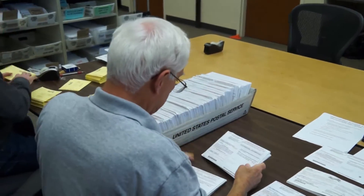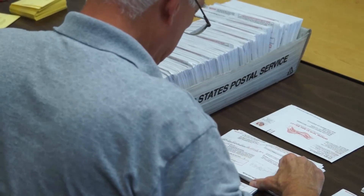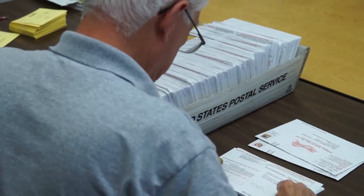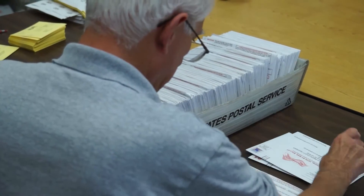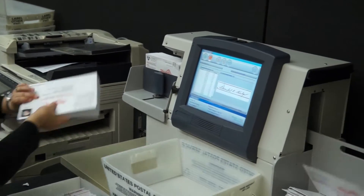The first thing we do is check to be sure that they have a signature on them — they have to have a signature. If they don't have a signature, we quickly take them out of the queue and send a letter to the voter giving them the opportunity to sign and return it, which then allows us to count the ballot. That's actually a new provision in the law.